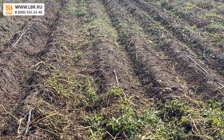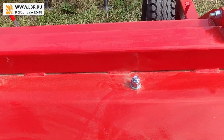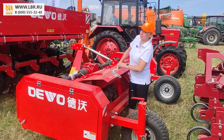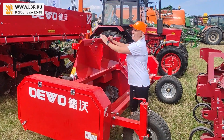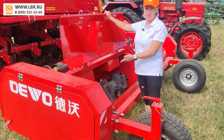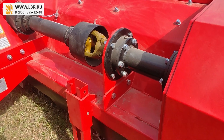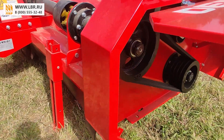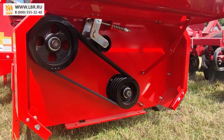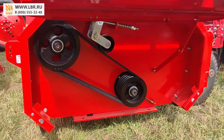Ботвоудалитель, кроме высокой производительности, обладает еще целым рядом преимуществ: имеет прочную конструкцию и легко обслуживается. Фронтально открывающиеся капоты обеспечивают удобство осмотра, обслуживания и очистки ротора ботвоудалителя. Надежный редуктор и высокопроизводительная боковая трансмиссия с четырьмя ремнями и автоматическим натяжителем предотвращают постепенное ослабление привода, исключают простои и остановки в момент уборочной кампании.